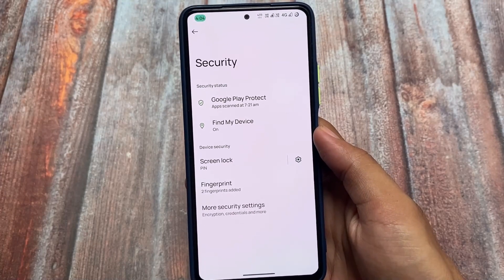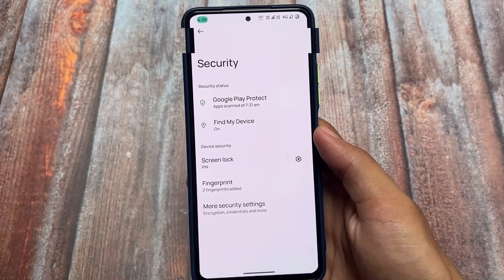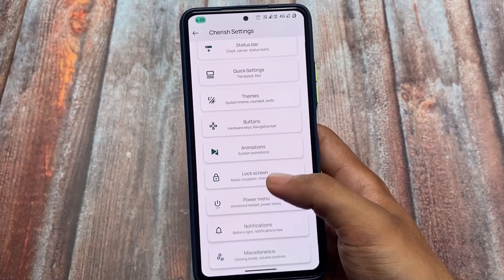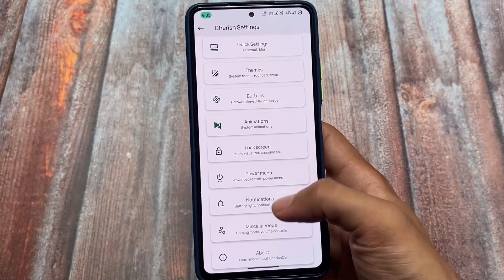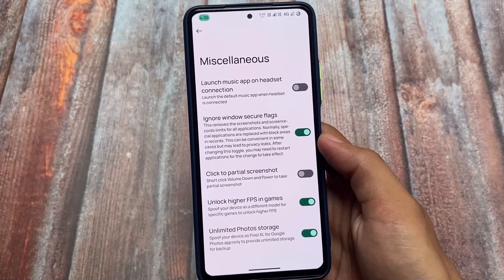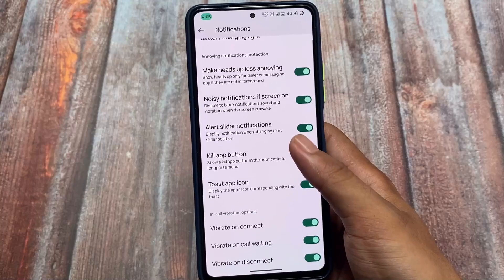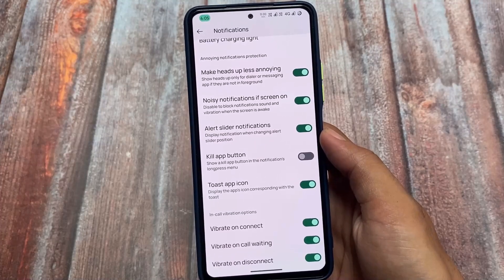You cannot use face unlock right now in this version, but in upcoming versions things might change. Moving on to Cherish Settings — the UI is the same as Android 12 or 12.1, and honestly there are tons of customizations included. This might be one of the only custom ROMs with this level of customization based on Android 13. Under miscellaneous you can see unlimited photo storage, and in the notification panel section you have 'make heads up less annoying' — one of my favorite features — plus in-call vibration options: vibrate on connect, vibrate on call waiting, and vibrate on disconnect.